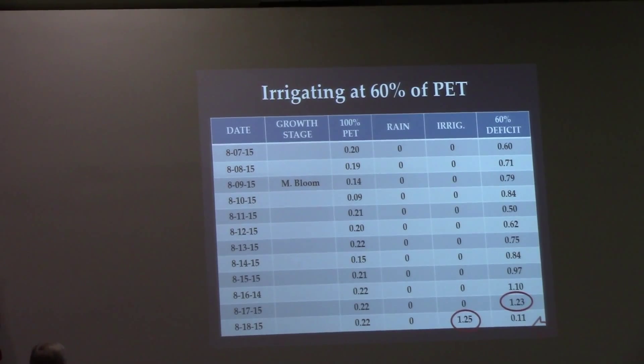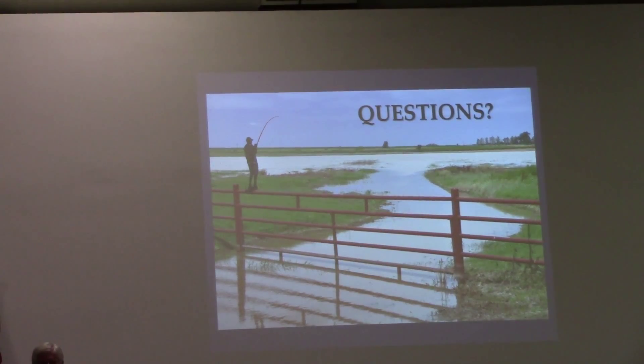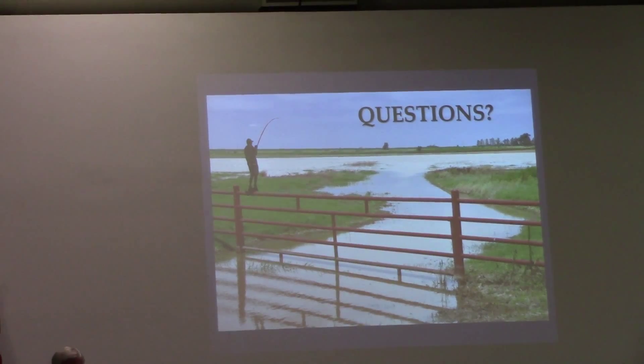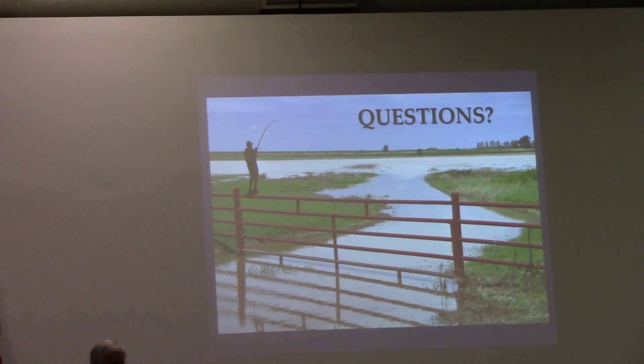It's just like running a checkbook — 60% is added each day. We got to August 6th and we were at 0.48 cumulative inches needed.